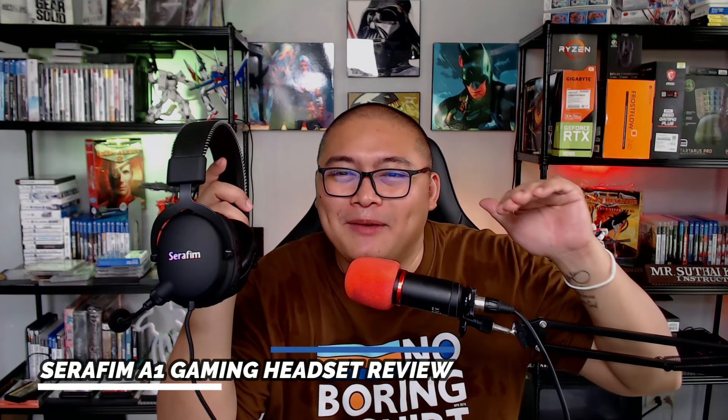Hi guys, Katima Gaming here and today we will be reviewing the Seraphim A1 gaming headset, which claims to be the world's first gaming headset with EQ customization, bass boost, and 3D surround sound for all platforms. Do these headphones really walk the talk or is this just another marketing fluff by Seraphim? Let's find out.